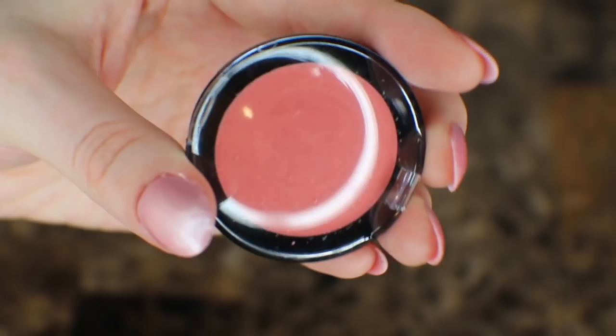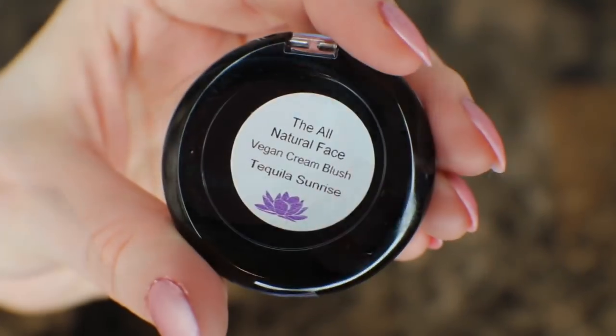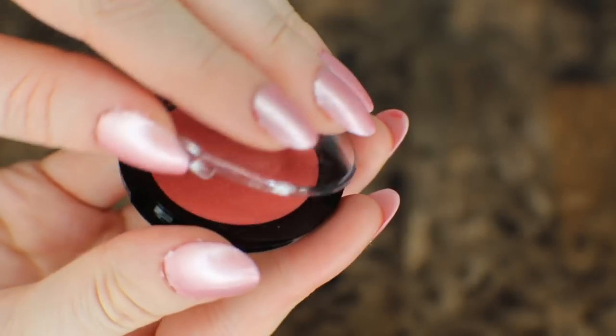The first one I'm going to show you is their cream blush in Tequila Sunrise, which is one of my favorite blushes that they have. So I wanted to try their cream blush in the same color, which I'm sure I'm going to love.